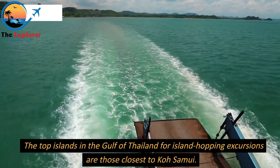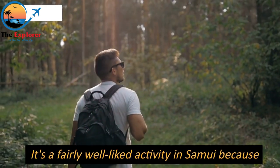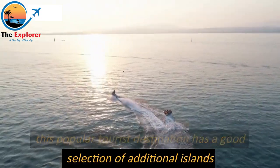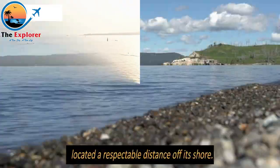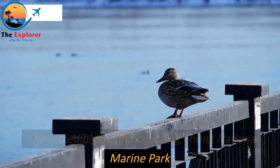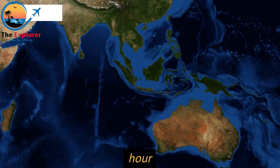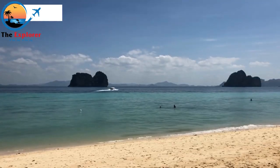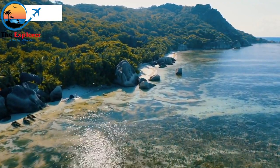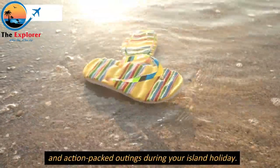The top islands in the Gulf of Thailand for island-hopping excursions are those closest to Koh Samui. It's a fairly well-liked activity in Samui because this popular tourist destination has a good selection of additional islands located a respectable distance off its shore. The incredibly magnificent Ang Thong National Marine Park is an archipelago of 42 Virgin Islands located one hour by speedboat northwest of Koh Samui. Discover the best island-hopping destinations around Koh Samui in our list — they offer great opportunities for sightseeing and action-packed outings during your island holiday.